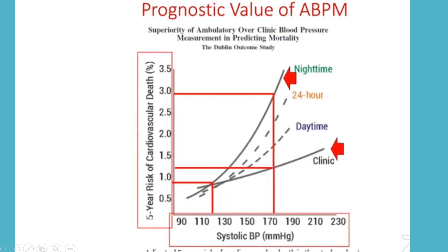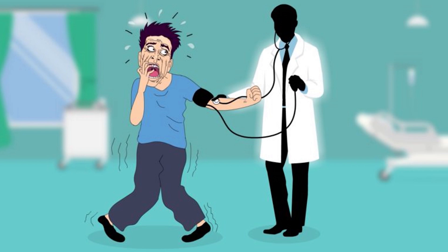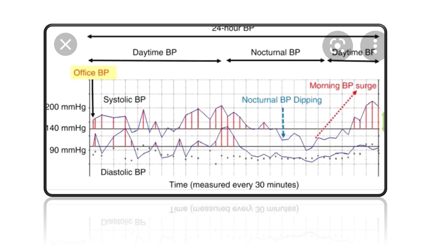Ambulatory BP monitoring is necessary for many patients — those with white coat hypertension, masked hypertension, or BP variability. The cutoff for treating office BP is 140/90. Home BP monitoring cutoff is 135/85. The average ambulatory BP cutoff is 130/80 — if the average ambulatory reading exceeds 130/80, the patient needs to be treated.